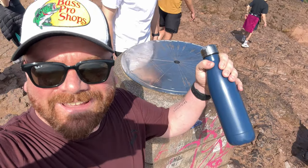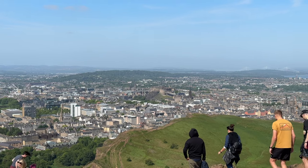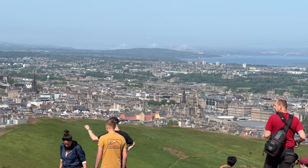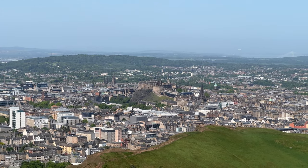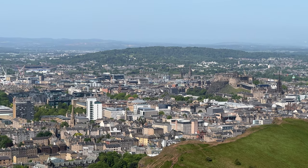We're headed to the top along with everyone else. What a view! My god, what a day. I might be biased — and I am biased — but on a day like this when the sun's out, Edinburgh might be the best city in the world. Seriously. It's absolutely spectacular.